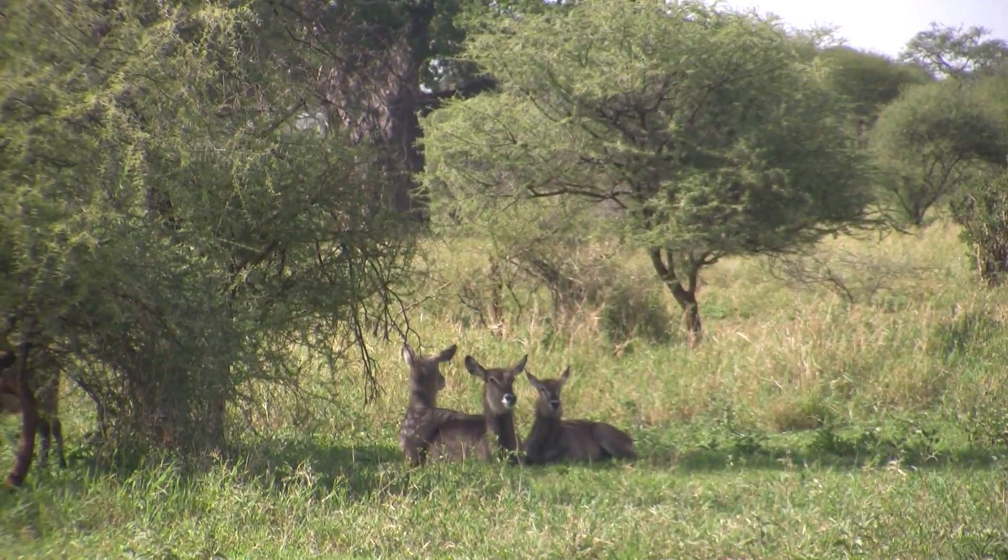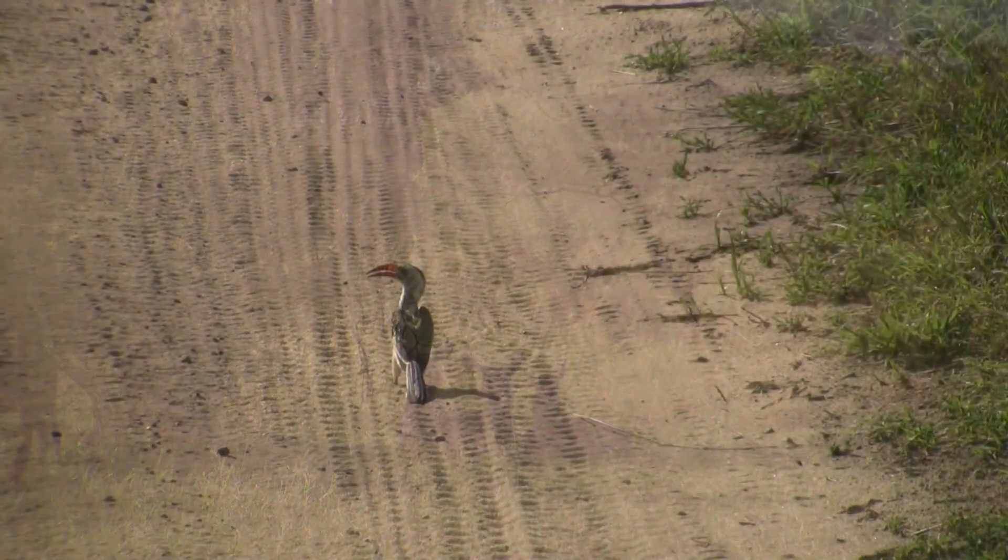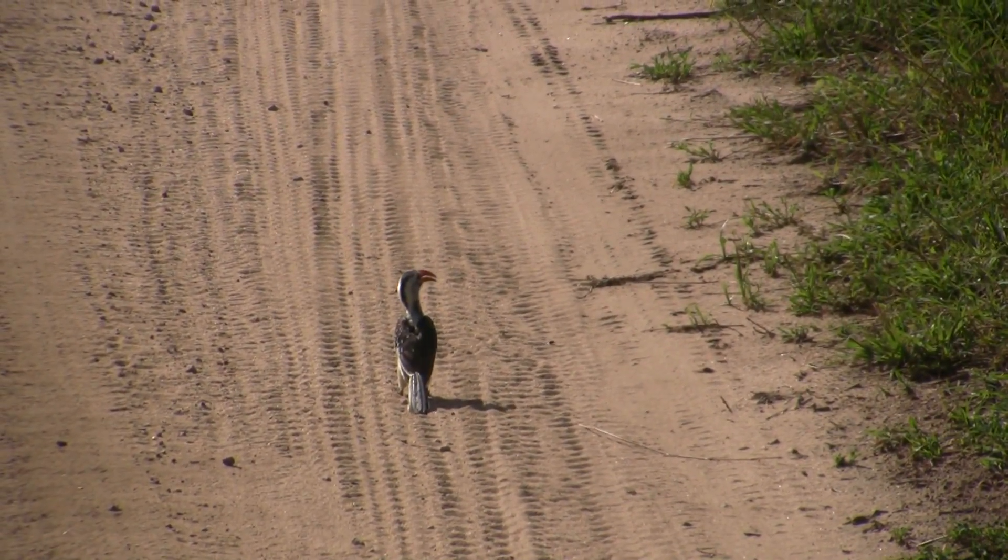We drove along as these female waterbuck watched us. And then something appeared in the road — another bird: a red-billed hornbill.